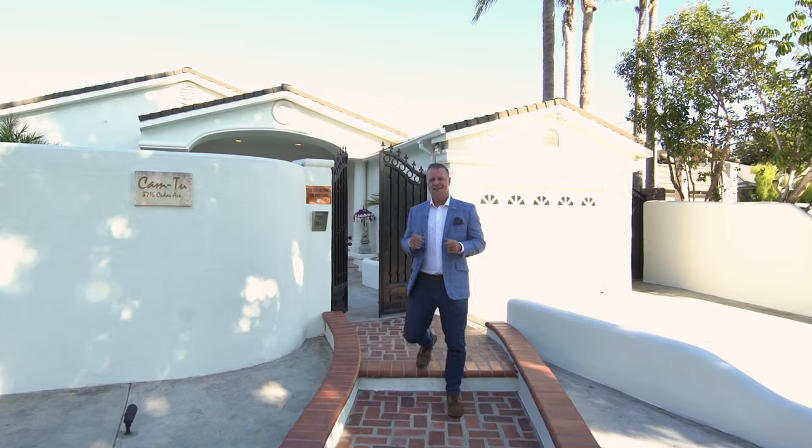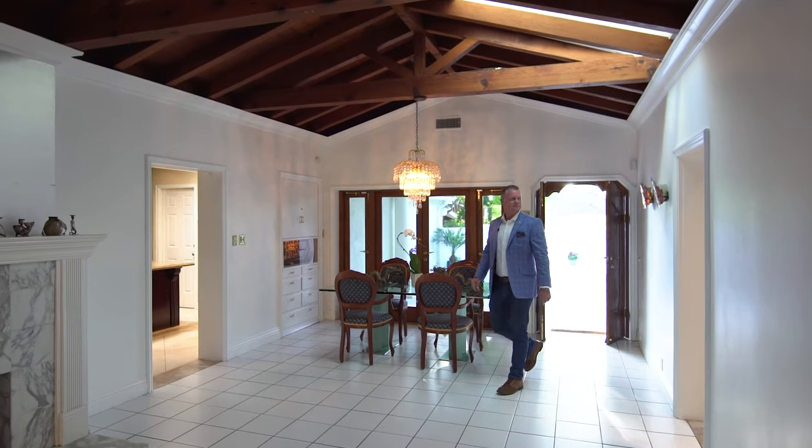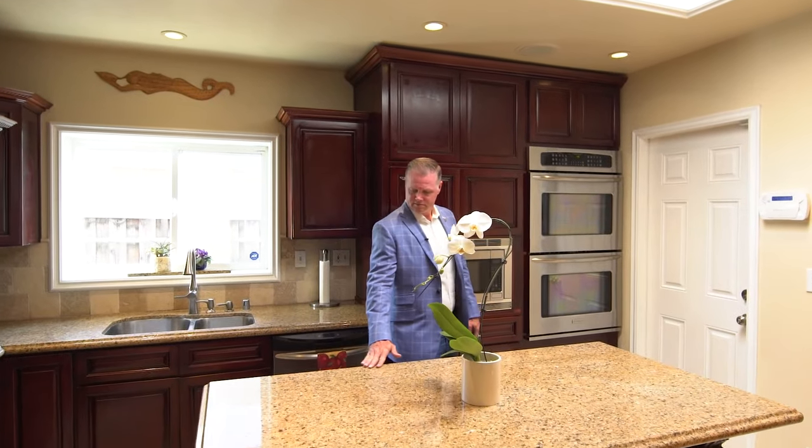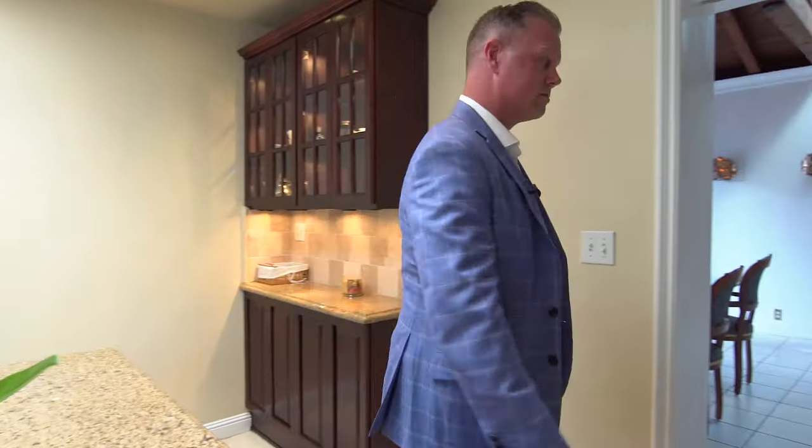Hello my friends and welcome to our newest listing at 3716 Cedar Ave here in Bixby Knolls in Long Beach. This is one of our newest listings that we partnered with Tim Smith and the Smith Group on.